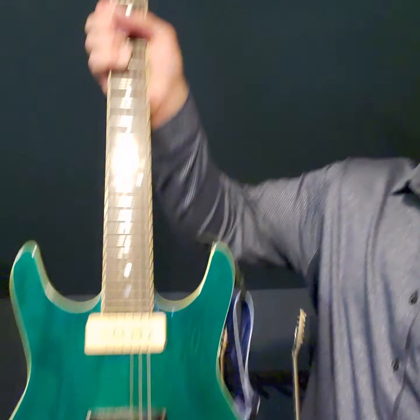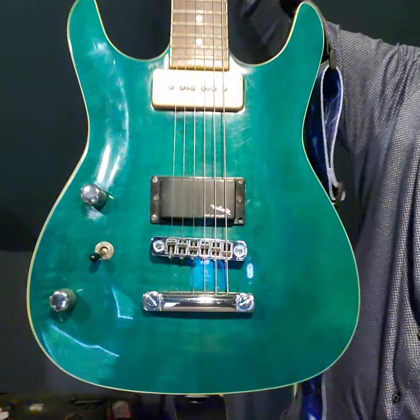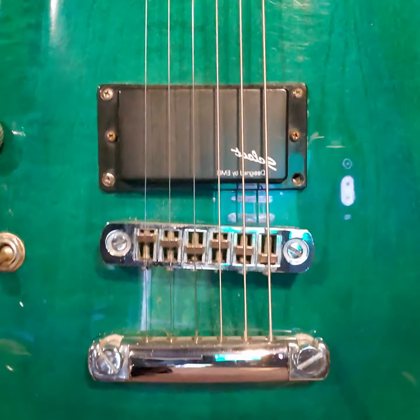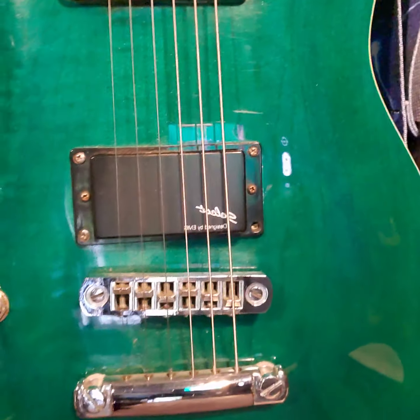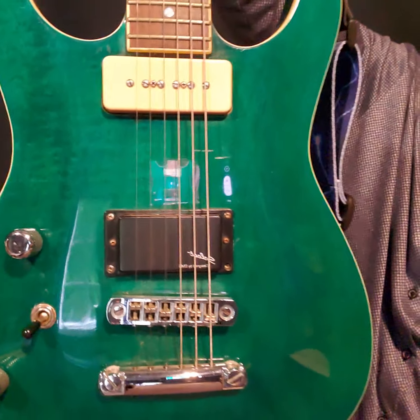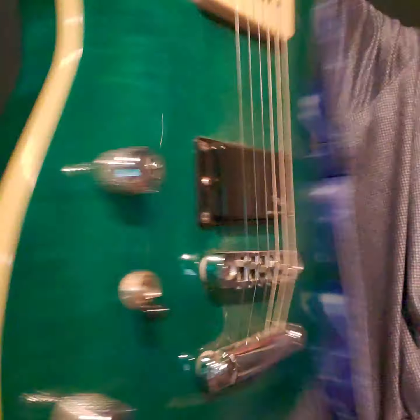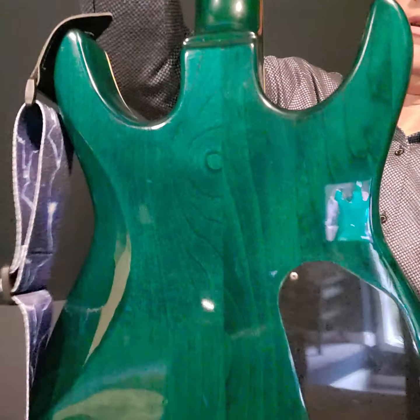Here's another neat guitar — this is an Ibanez Ghost Rider from 1995. Only 200 of this guitar were made. It's got the original soap bar pickup, and somebody replaced it with an active EMG, which sounds great and gives it a really versatile sound. It's got a really cool green color.